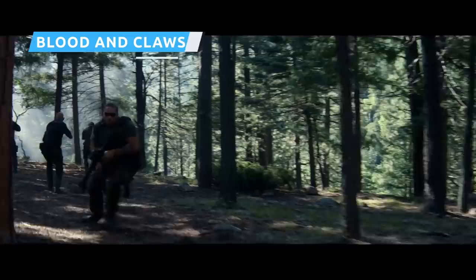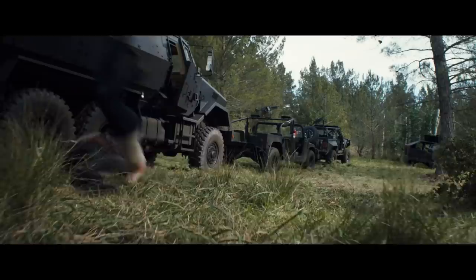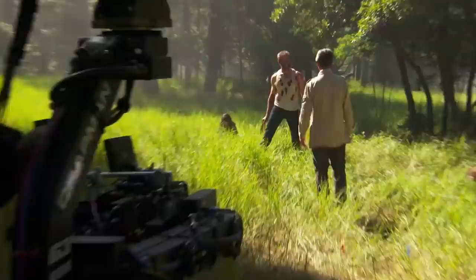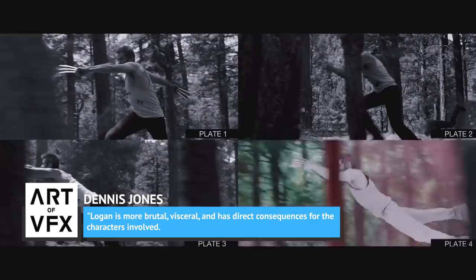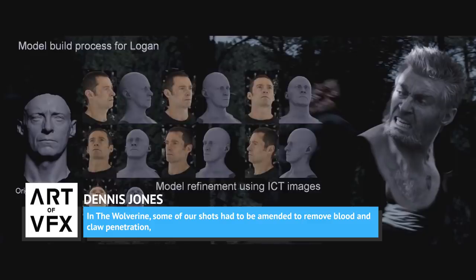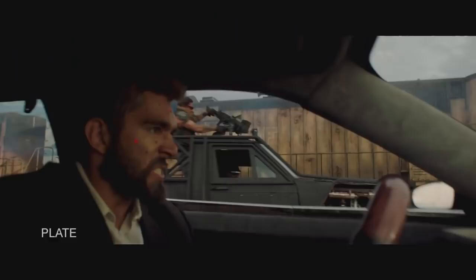Logan was a milestone movie in Fox's long-running X-Men franchise, not only because it was Hugh Jackman's final bow as Wolverine, but also because it was the first time fans got to see the clawed mutant in all his R-rated glory. The levels of violence on display were like nothing before seen in the X-Men universe, and this meant the VFX team had their work cut out. Rising Sun Pictures' VFX supervisor Dennis Jones told Art of VFX, 'Logan is more brutal, visceral, and has direct consequences for the characters involved. In The Wolverine, some of our shots had to be amended to remove blood and claw penetration, so it was great to set the character free from these constraints.' But that gore went far beyond just computer graphics.